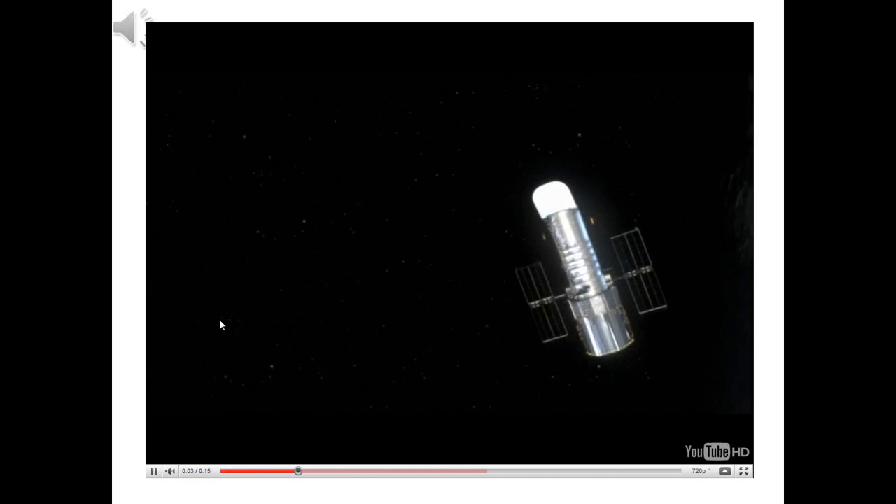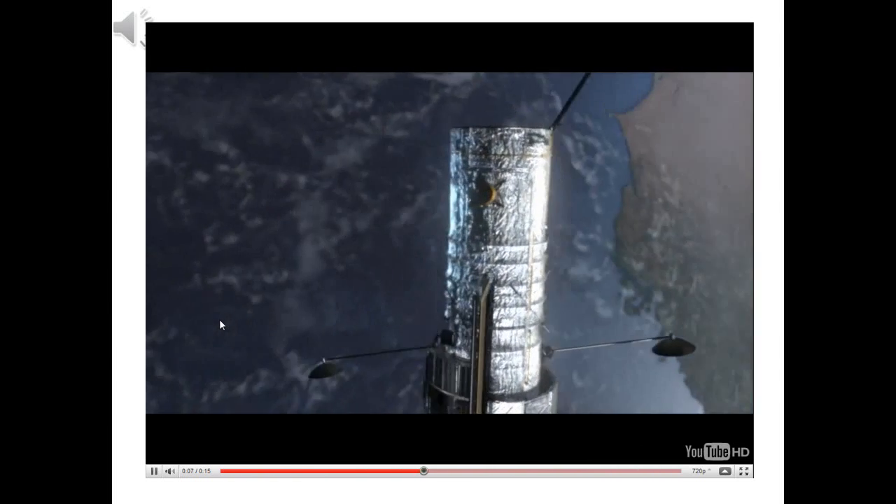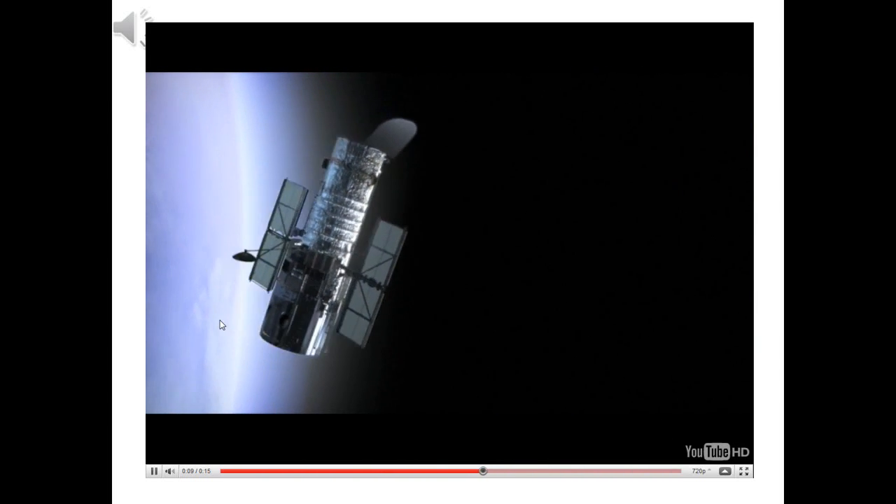Here is a video of the Hubble Telescope animated orbiting the Earth. It is at an altitude of 307 nautical miles, or 353 miles, above the Earth's surface. Its inclination is 28.5 degrees to the equator.